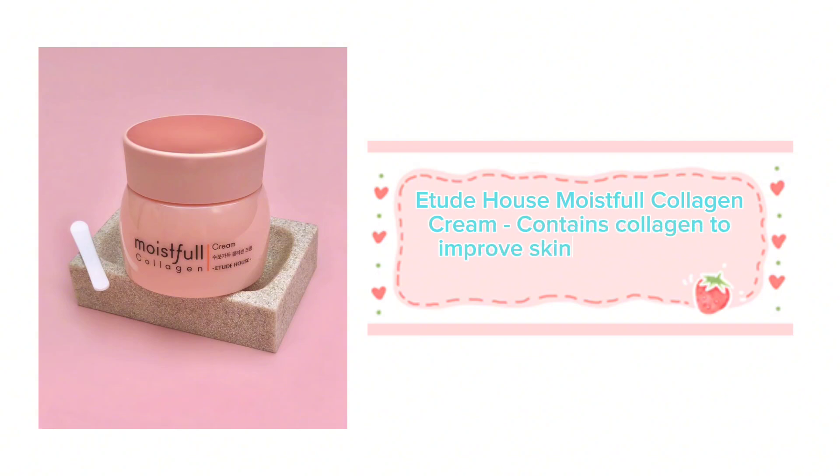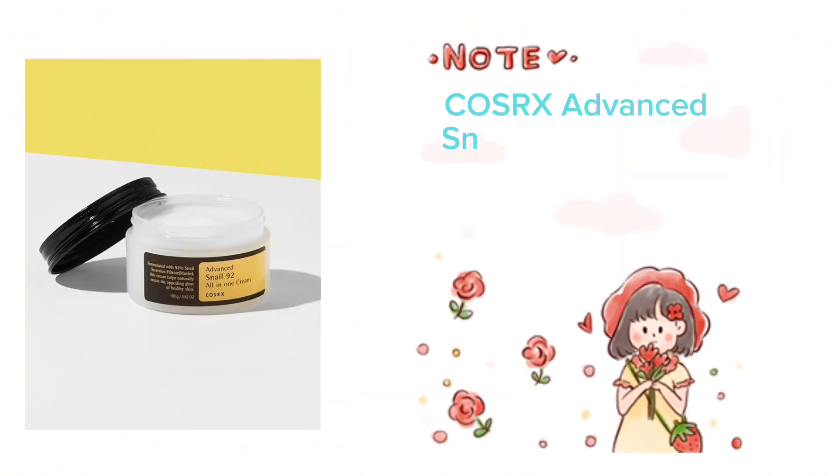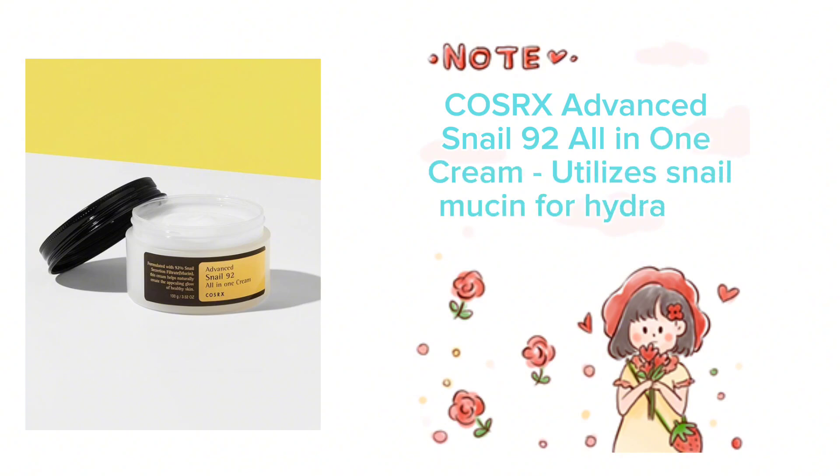Number 3: Etude House Moistful Collagen Cream, which contains collagen to improve skin elasticity and hydration. Number 4: COSRX Advanced Snail 92 All-in-One Cream, which utilizes snail mucin for hydration and skin repair.